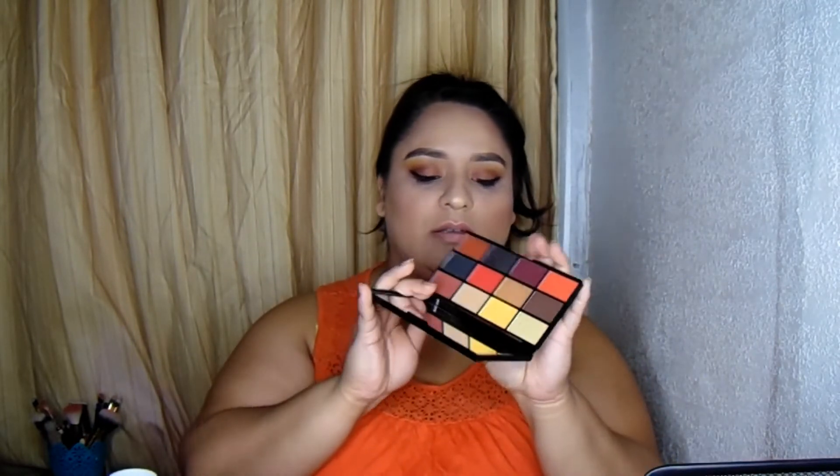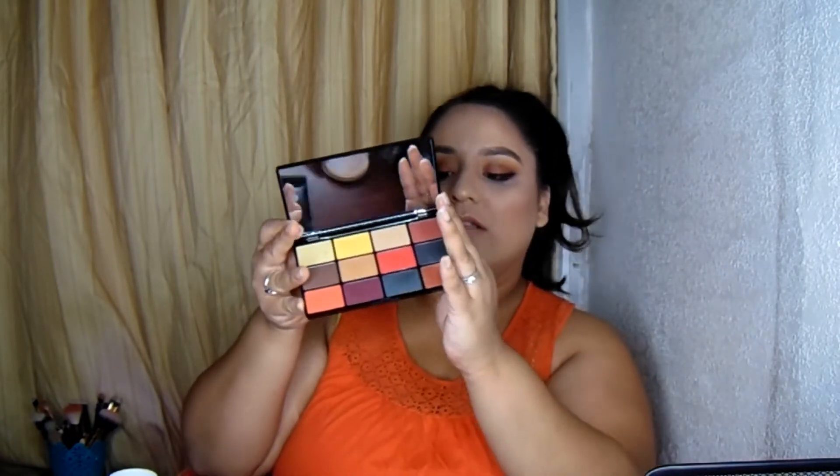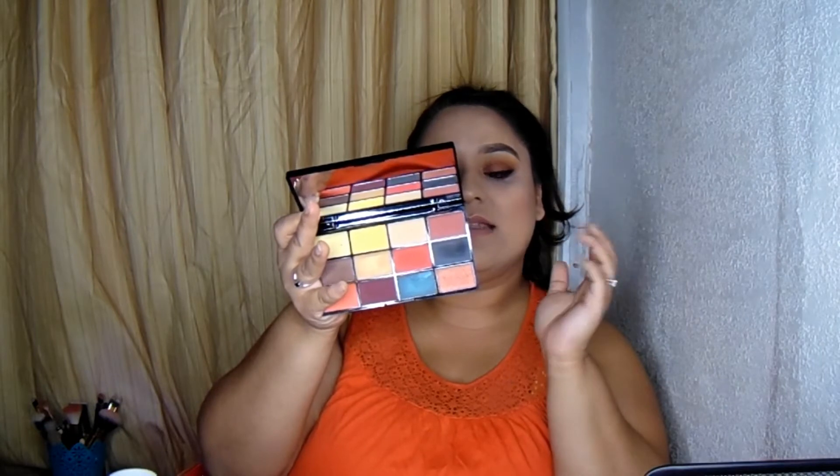There are 12 shades — some are eyeshadows, some are pigments. They do not come with names; they only come with numbers, which are listed on the back. Basically you start from one, two, three, four, five, and so on — 12 in total.